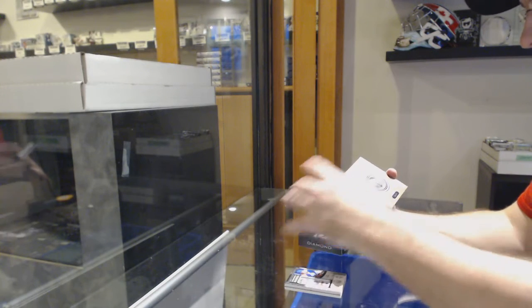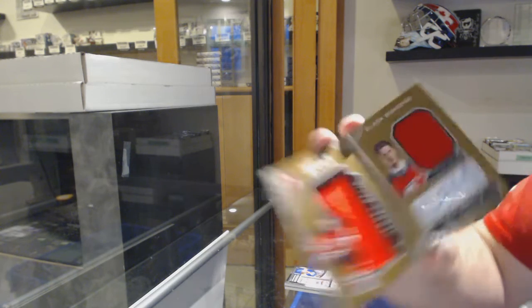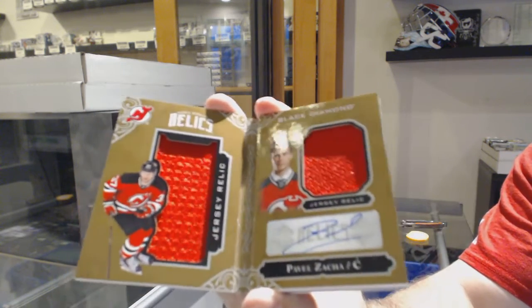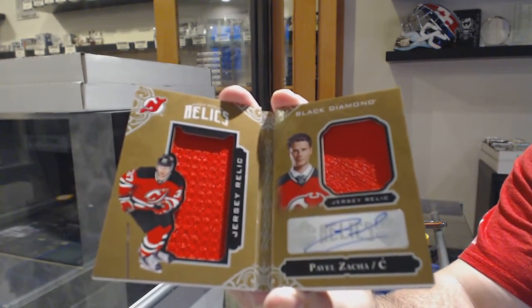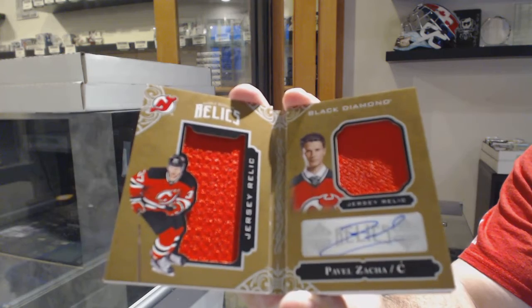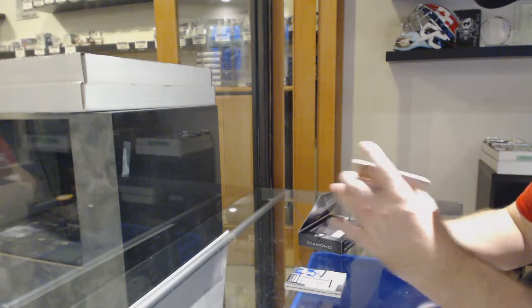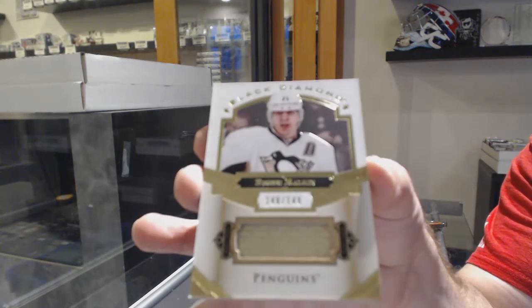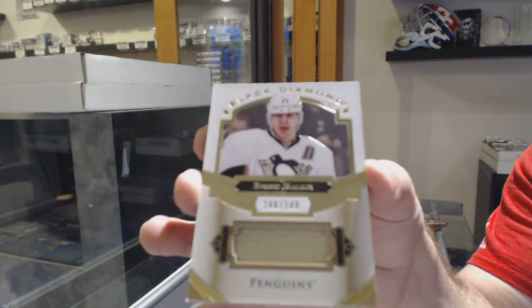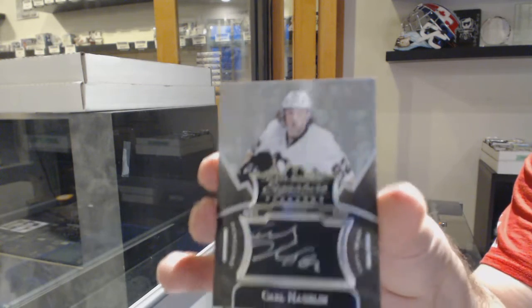We've got a Diamond Dual Jersey Booklet Auto Rookie for the Devils, Pavel Zaka — two of these now. We've got for the Penguins, number 149 jersey, Evgeny Malkin. And for the Penguins, Signature Placards, Carl Hagrid.